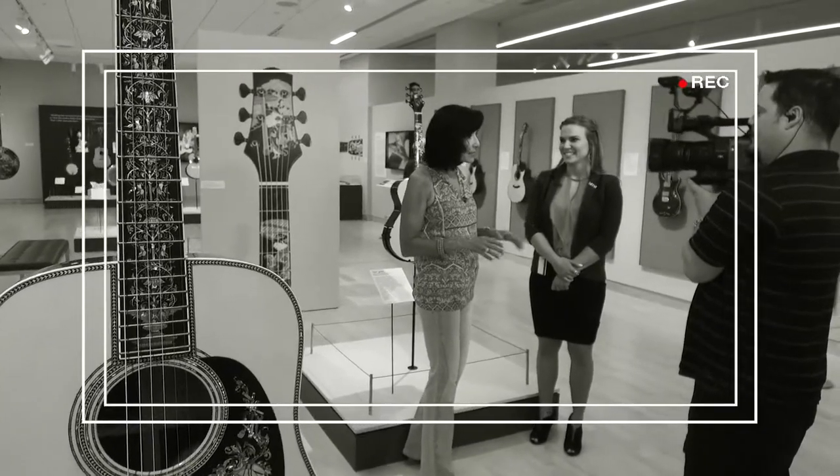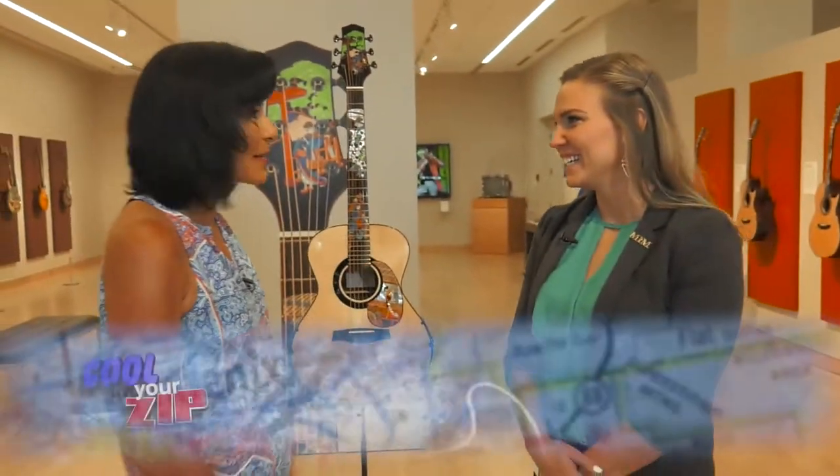I'm Debra and this is Cooling Your Zip, the show that features pretty cool places right here in Phoenix. We're at the Musical Instrument Museum right here in the 050. I'm with Heidi. Tell me why this place is so cool.